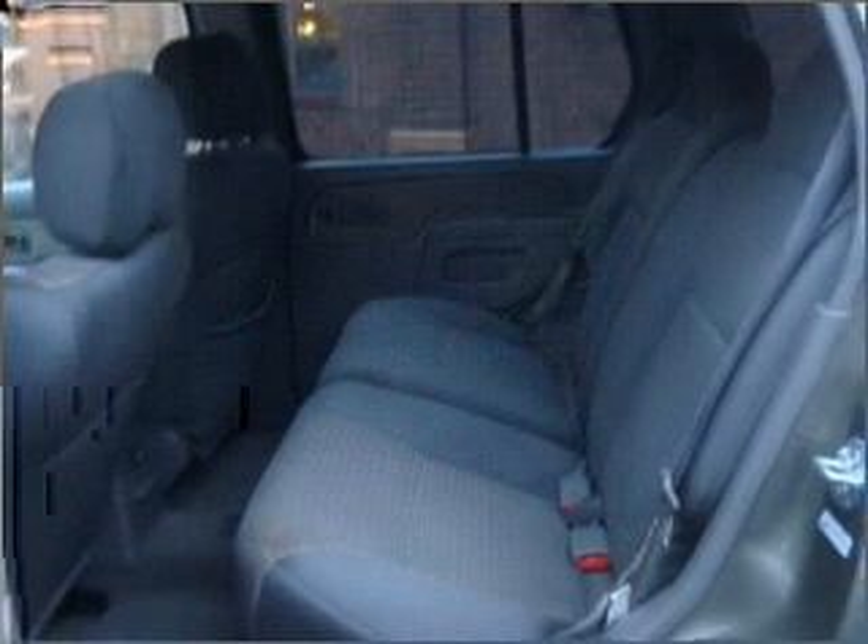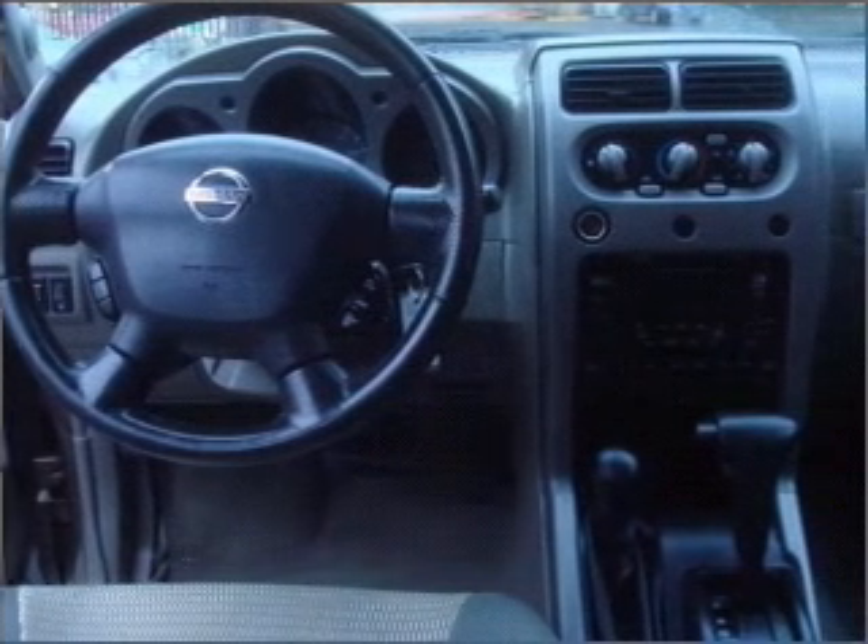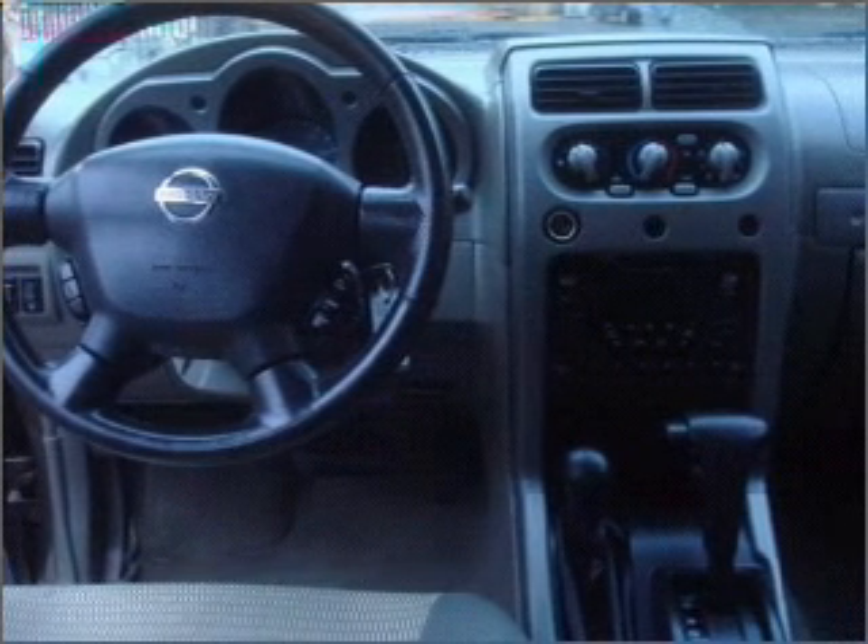Air conditioning, power door locks, power windows, power steering, cruise control, power mirrors, and AM FM stereo. Call today to schedule a test drive.